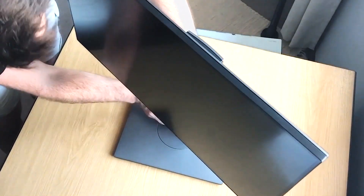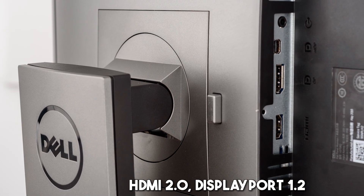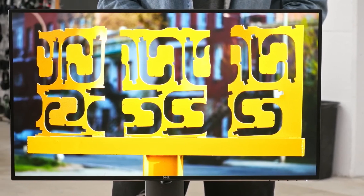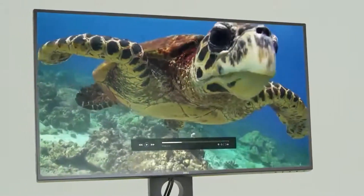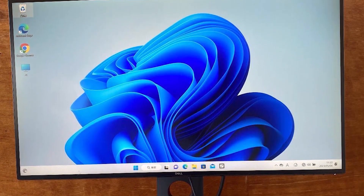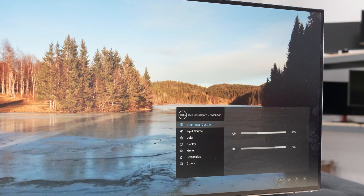The monitor provides ample adjustment options, including height, tilt, pivot, and swivel, and is VESA-compatible for mounting. Its robust connectivity offers HDMI 2.0, DisplayPort 1.2, a USB 3.0 hub, mini DisplayPort, and a 3.5mm headphone jack on the back. While the 5ms response time might be considered average for gaming monitors, the U2718Q compensates with its IPS panel, delivering vibrant colors. Though lacking a joystick navigation button, the monitor incorporates four tactile buttons for easy navigation. Overall, the Dell UltraSharp U2718Q makes up for it with its almost non-existent bezels, IPS panel for excellent colors, 4K resolution, large screen, and thoughtful features like the cable management holder.